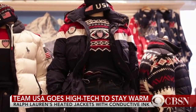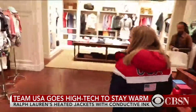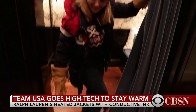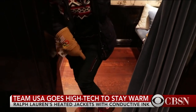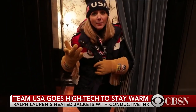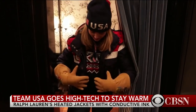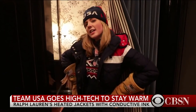Of course, you can't do a proper test without trying on the whole opening ceremony outfit. Here we go — check this out. I got the boots, the jeans with the cool things on the sides, a pocket here, and the gloves. The battery pack can also be used with the gloves via the big buttons, so that's cool. I feel like a champion — a toasty champion.